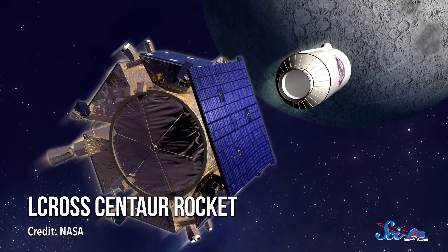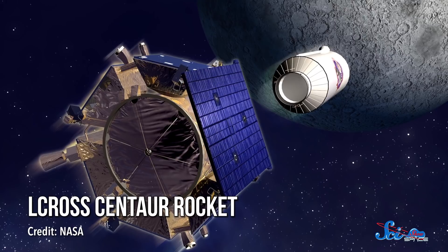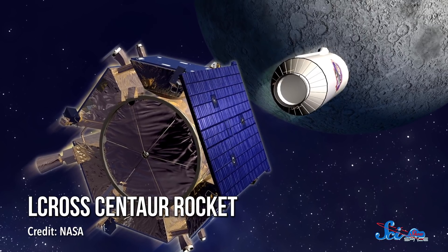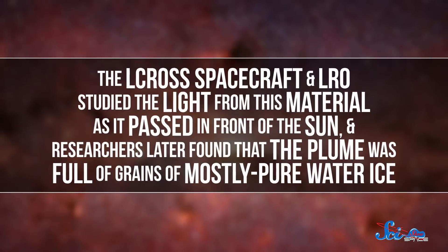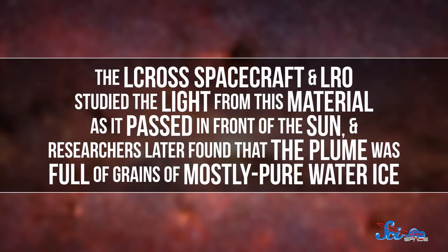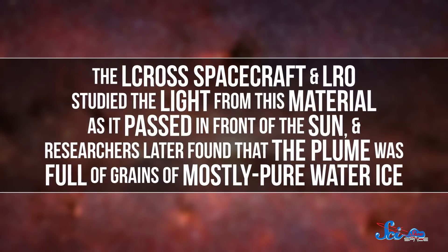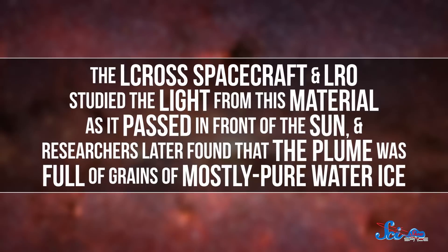But just because water could exist on the Moon didn't mean it had to be there. To find out more, LRO's companion mission, called LCROSS, took one for the team. It sent part of its rocket to smash into the Moon's Cabeus crater, sending a plume of surface debris into space. Then the LCROSS spacecraft and LRO studied the light from this material as it passed in front of the Sun.